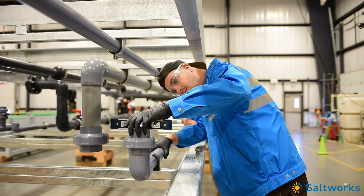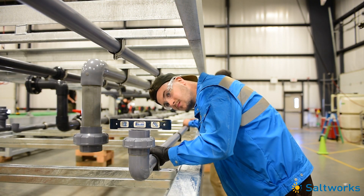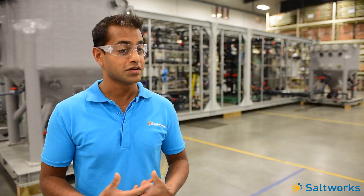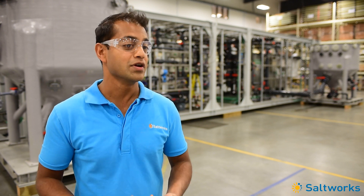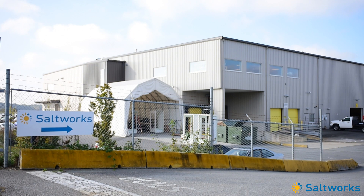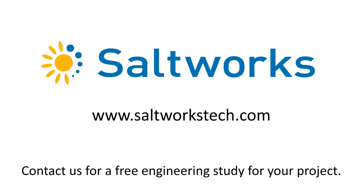We're also very proud of our builders who take tremendous pride in the work they do. Our customers tell us they like working with Saltworks because we live and breathe high salinity water treatment. We're focused on being the best at what we do. Contact us for a free engineering study for your project.